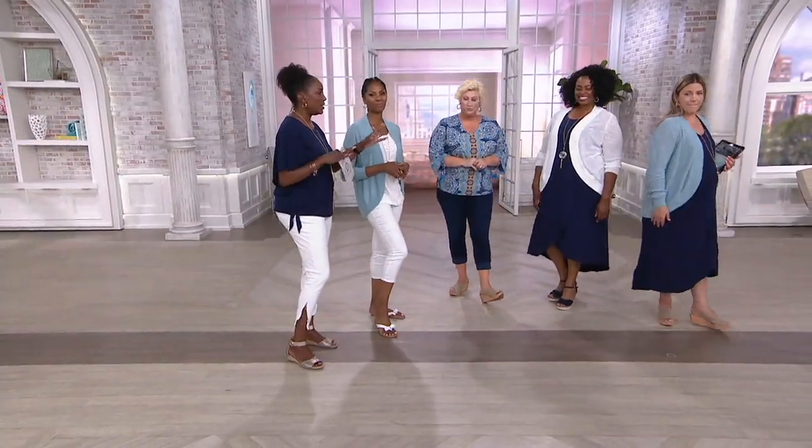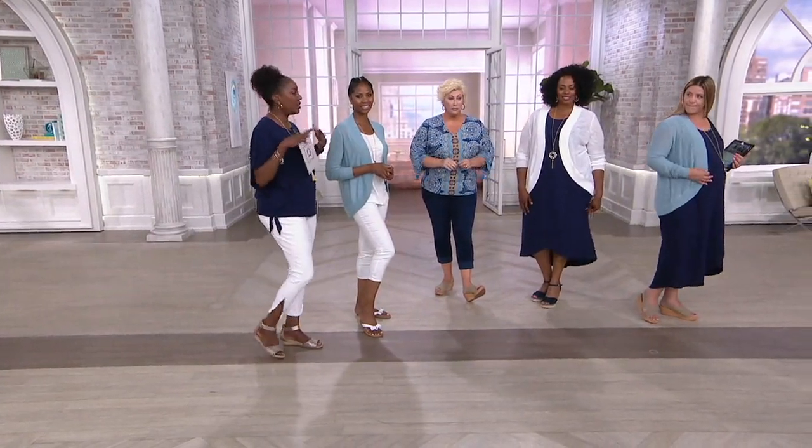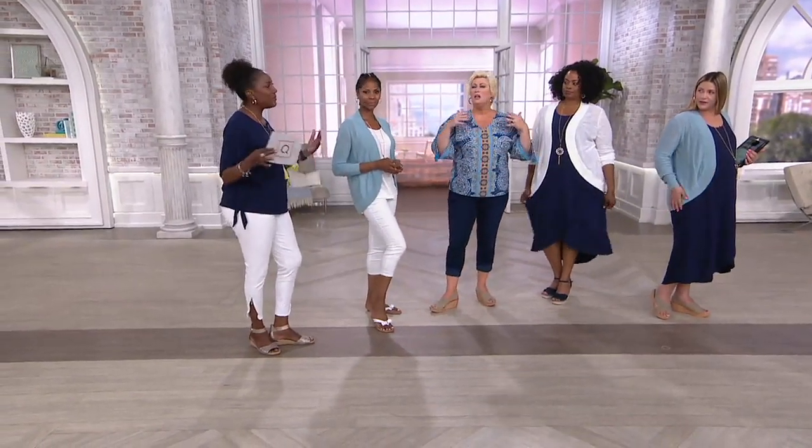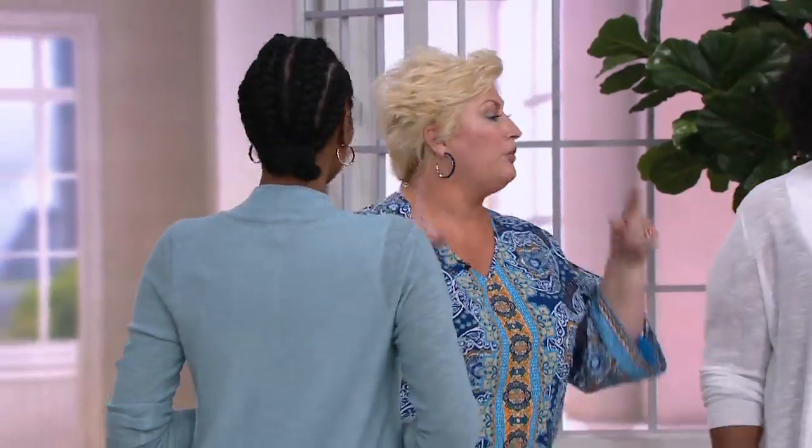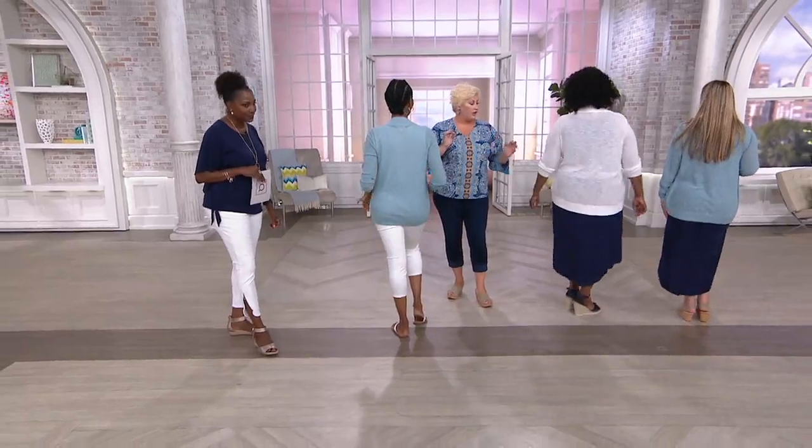Honestly, whether you're expecting or changing sizes, this is one of those cardigans that doesn't matter if you go up a couple of pounds. That's why we call it a cocoon cardigan. Everyone turn around so I can show you the coverage. Look where it's covering Lauren — look where it's covering.